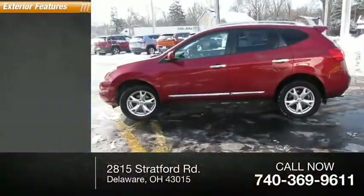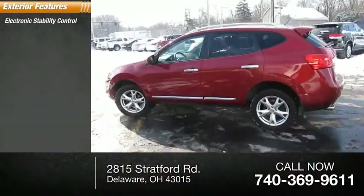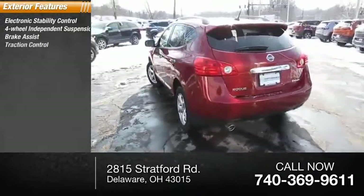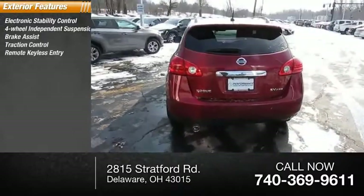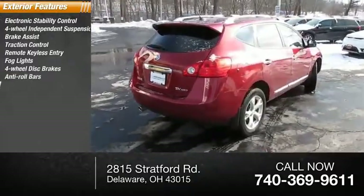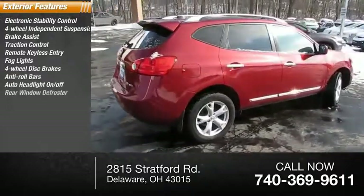Here are some of this vehicle's great options: electronic stability control, four-wheel independent suspension, brake assist, traction control, remote keyless entry, fog lights, four-wheel disc brakes, anti-roll bars, auto headlight on-off, and rear window defroster.